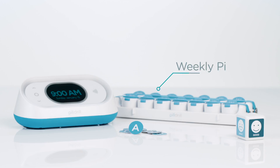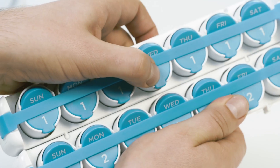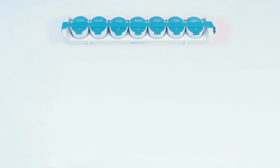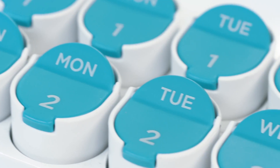If you prefer using a weekly pill organiser, this is the PillDrill PillStrip. Each strip is made up of detachable rows of seven pill pods, one for each day. If you take multiple doses per day, just attach more strips.